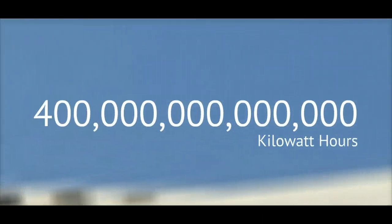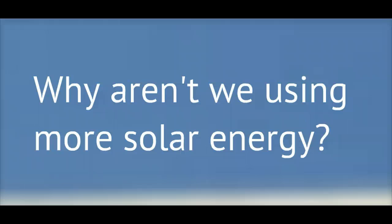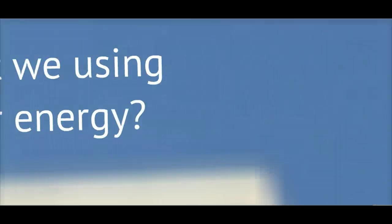Solar energy has the potential to produce 400 trillion kilowatt hours per year. If the sun is so rich in energy, it begs the question: why aren't we using more solar energy? There are two primary reasons.